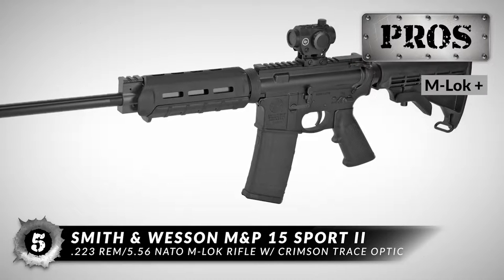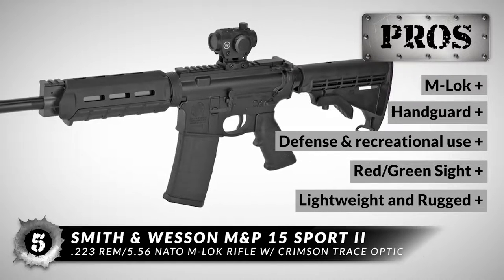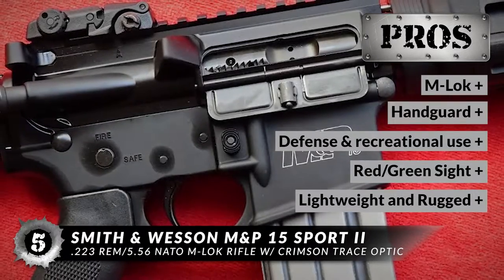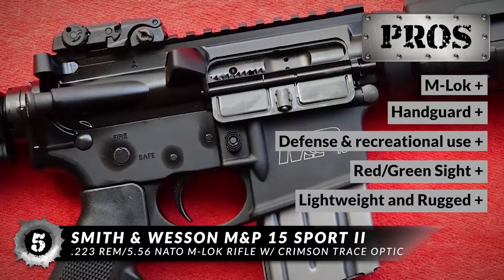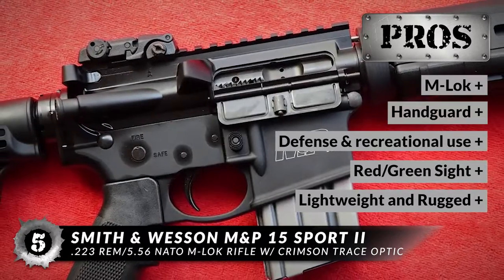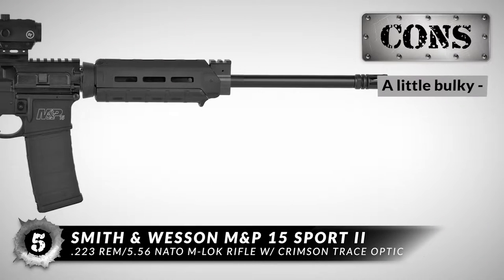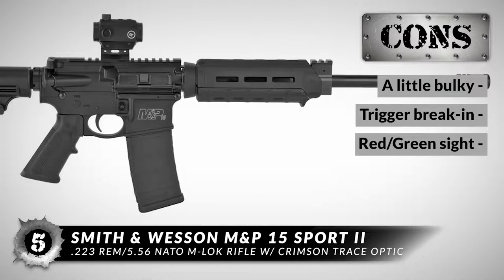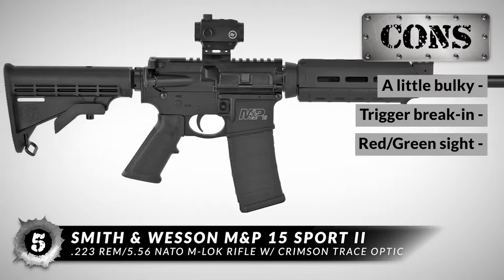Its pros are: the M-LOK provides easy customization options, the handguard helps with easy heat dissipation, it's engineered not just for self-defense but for other recreational purposes, and the red/green sight helps shots become more accurate from various distances. It's also lightweight and rugged, and can take on all kinds of impacts while navigating obstacles. However, it might be a little bulky for storage, the trigger break-in might take a little longer than usual, and the red/green sight might not be effective for those with poor eyesight.